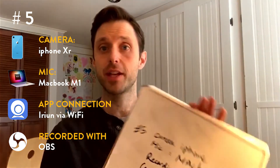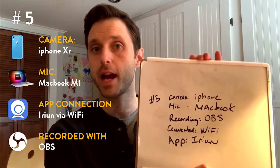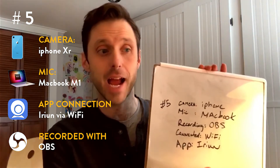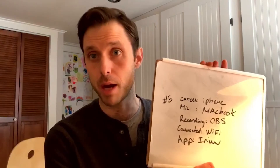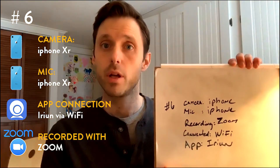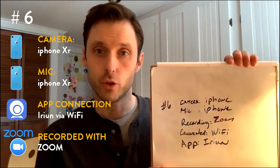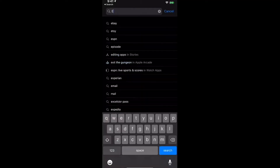Test number five: everything is exactly the same — camera is the iPhone — but this time I changed the mic; the mic is actually the MacBook mic. Test number six: the camera is the iPhone, the microphone is the iPhone, I'm recording via Zoom, connected via Wi-Fi, and the app is the Irene app.